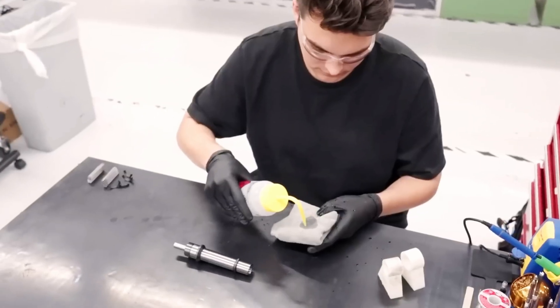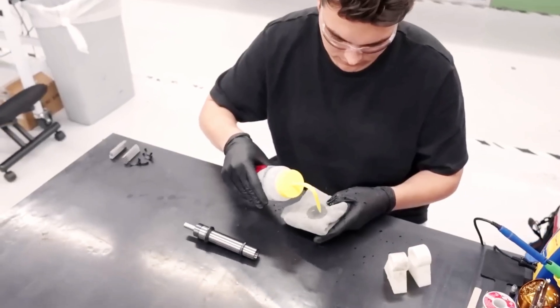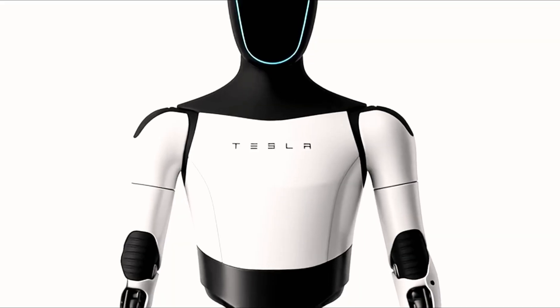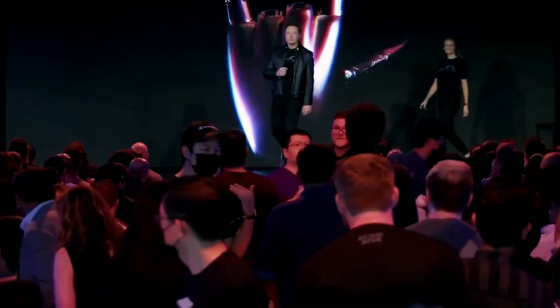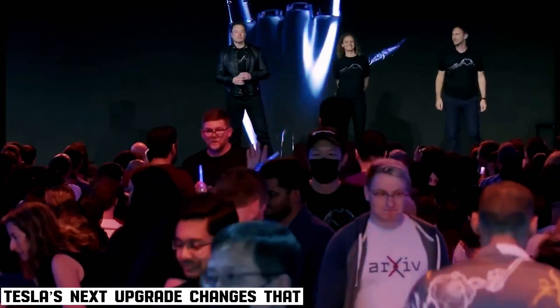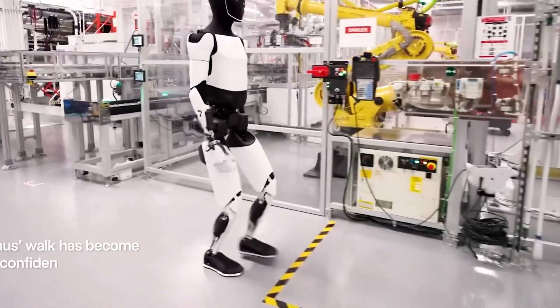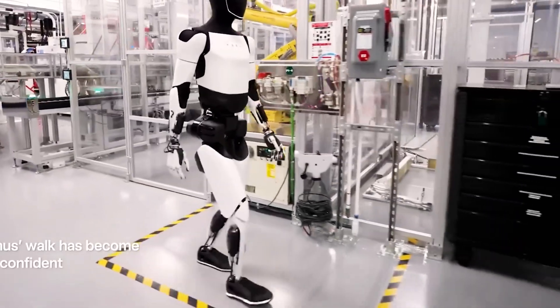This is where most robotics companies fail. They can build machines that run, jump, or play ping pong, but not one that can peel an orange or wash vegetables — tasks people actually want robots to handle. Tesla's next upgrade nearly doubles the robot's capabilities and marks a turning point before mass factory deployment. Musk said a major hardware revision should be ready by the end of this year.